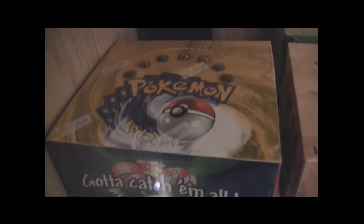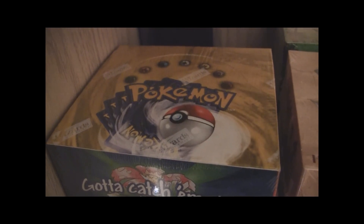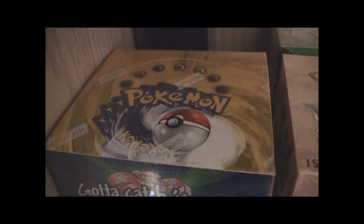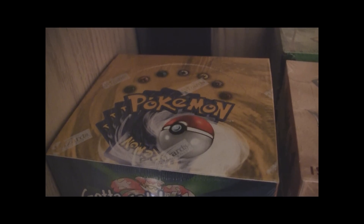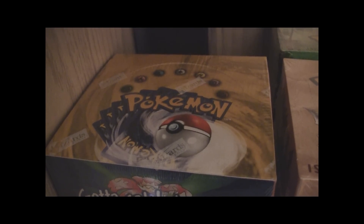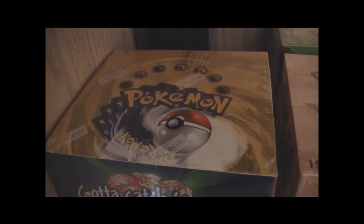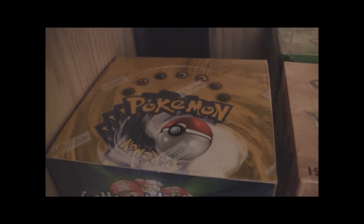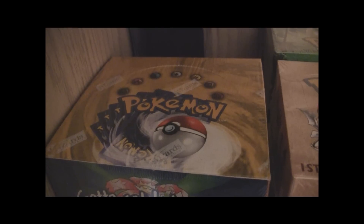The first one I'm going to show you is the unlimited base set booster box. This holds some sentimental value for me just because it's the original set, and I think it came out about 12 years ago — every kid wanted one. It's just a great box to have. I've opened about two or three of these boxes already this year, and this one is definitely getting kept sealed. My ultimate goal is to own a first edition base set box, but I can't imagine how much that would cost now. A year or two ago it was like $1,500, and now I'm imagining it would be $2,000 or $2,500.